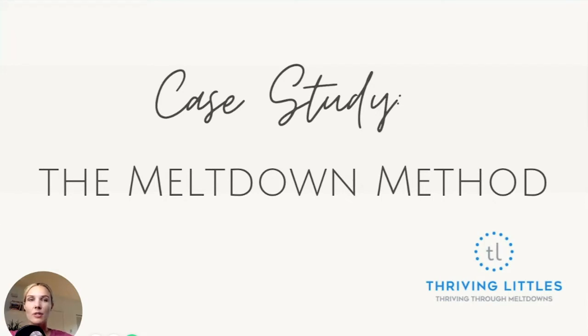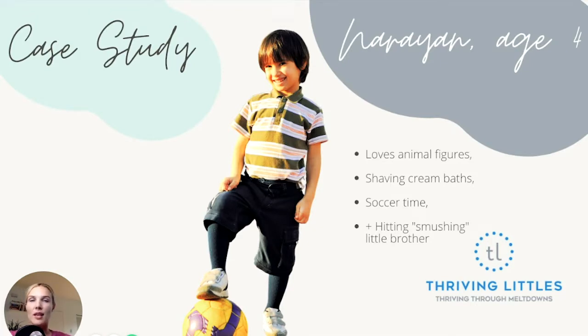Let's dive in. I want to introduce you to my friend Narayan. Narayan is a four-year-old boy who knows everything you can know about animals. He is in love with animals and can play with figures all day long. He also loves shaving cream baths — getting in the tub with shaving cream, water, and toys and really going at it with the sensory exploration.